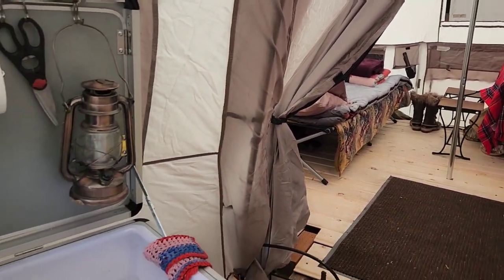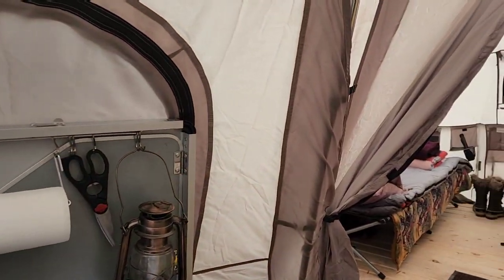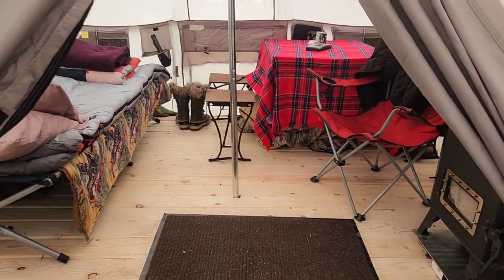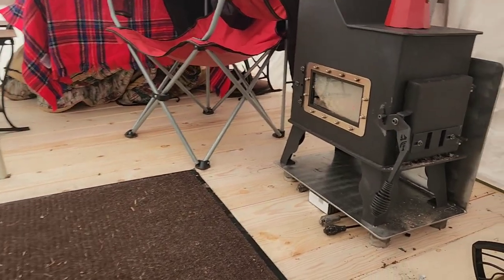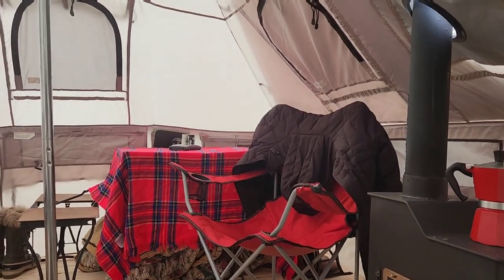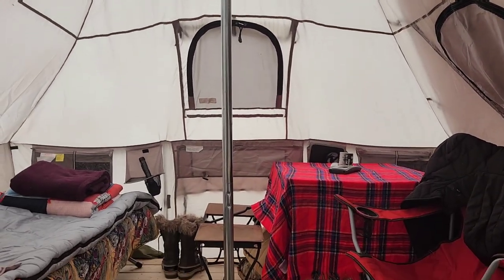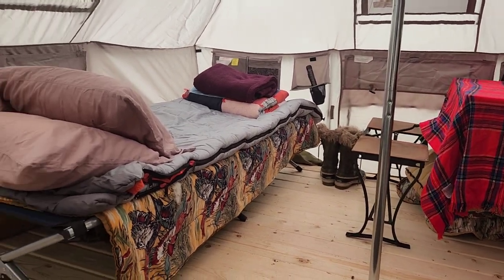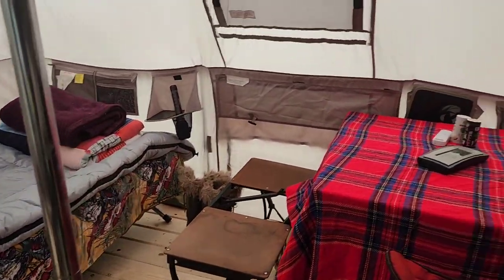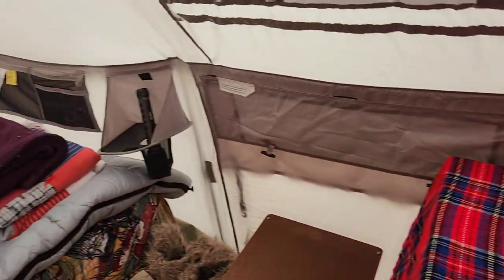Something I really like about this tent is the windows — it has quite a few big windows and they're triple-layer. You can unzip the interior piece to get light in, the outer screen is covered by a clear outer cover to keep heat in, or if it's warm you can unzip the outer clear cover and just have the screen for airflow. The tongue-and-groove floor worked out pretty well, though we need more support under it for stability. The sidewalls are pretty low — if you're sitting at the table on the right side you'll be hunched down a bit, which surprised us.